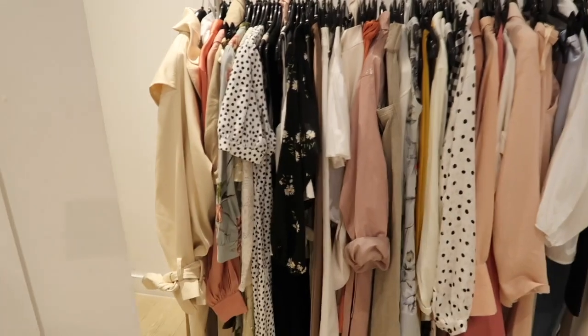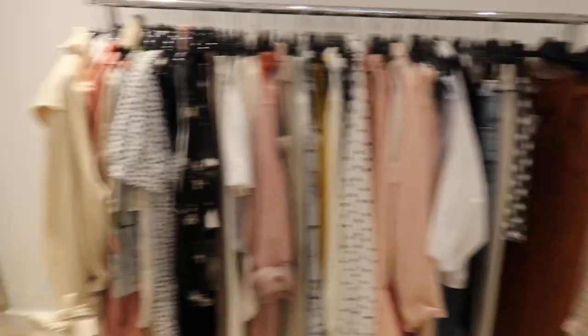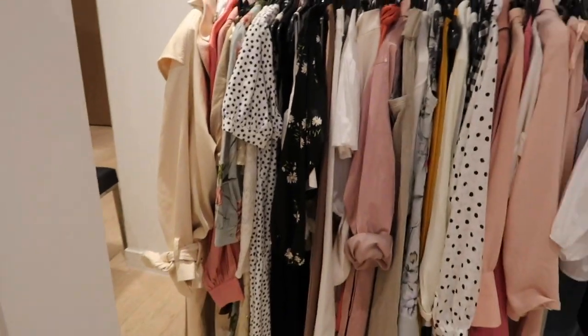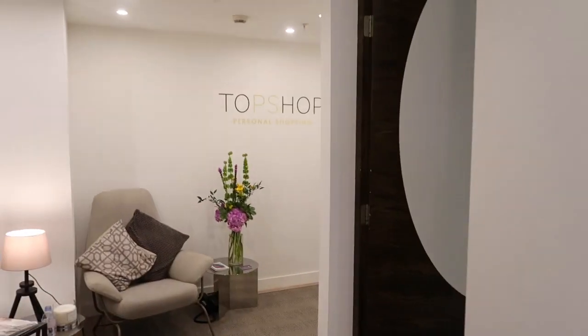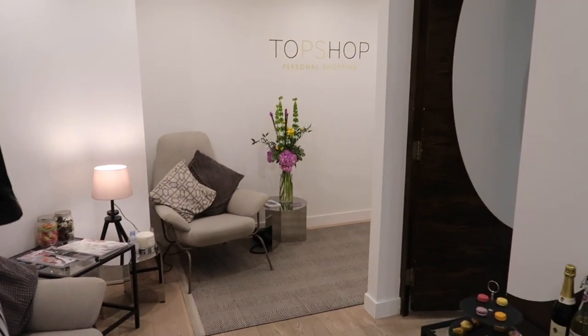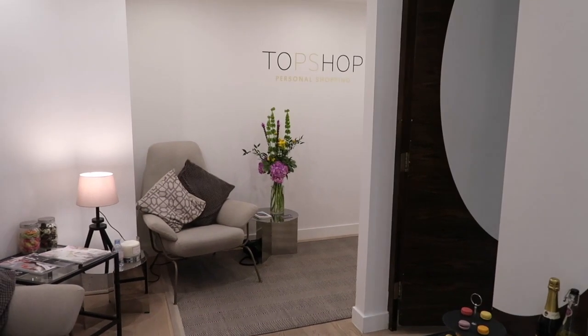After trying on basically everything, I know I'm going to regret not getting this but I don't need it. And all of these shoes — we are leaving with two outfits. So, so happy, because they're very versatile and I can wear them with a whole bunch of things I already have.